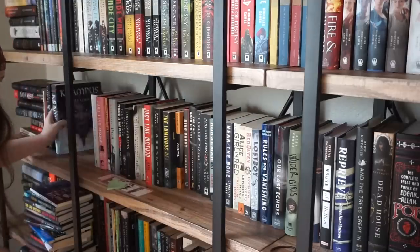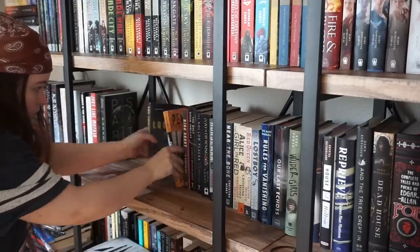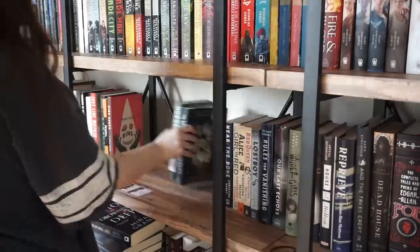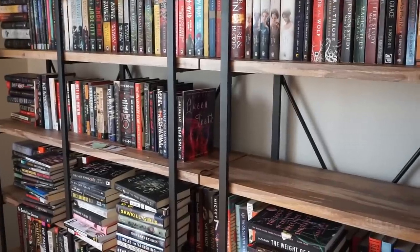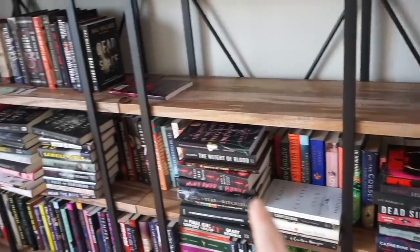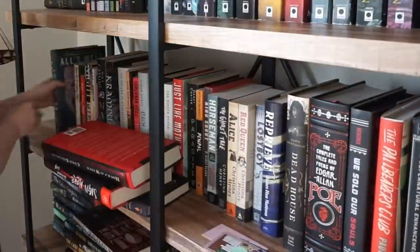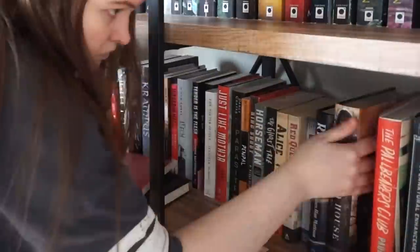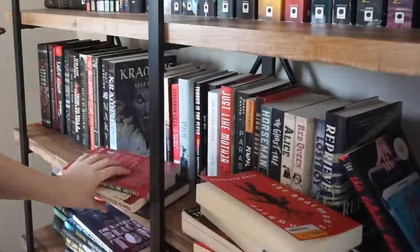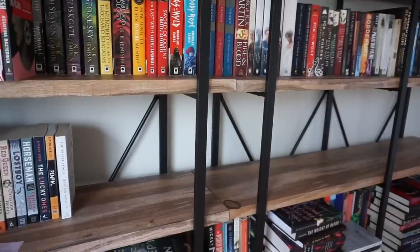Moving on to the horror shelf — again I'm going to take out all the ones I've already read and split them up between books I've read and books still on my TBR. I've actually read a lot more of my horror books than I thought. All of these stacks are ones I've already read. I decided to organize the TBR by height since there aren't that many of them, and then for the horror I've read I'm going to organize it by type of horror.